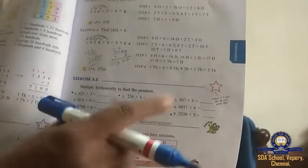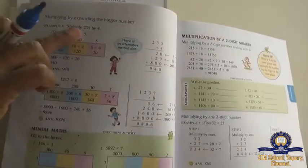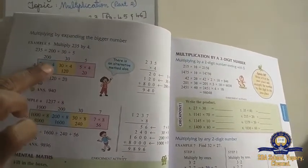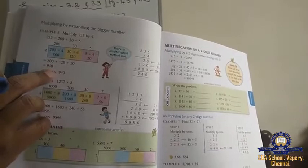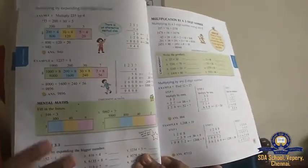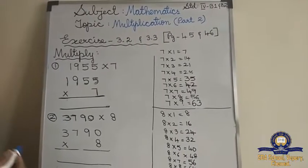See children, this is exercise 3.2. There are 9 sums here. I am not going to do all 9 sums — I am going to select and teach you. In exercise 3.3, you multiply by expanding the bigger number. For example, multiply 235 by 4: that is 200×4, 30×4, and 5×4. You multiply 3 numbers and then add. It is a big process, so I am going to teach like I did in the last class.